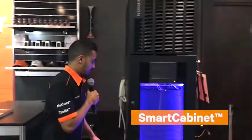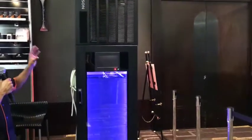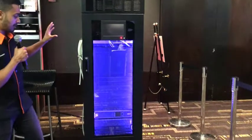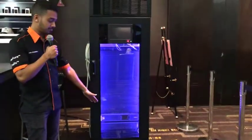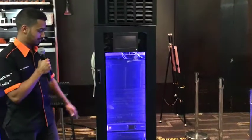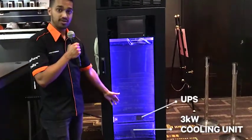As a result we have the smart cabinet. The smart cabinet is a micro data center intended to support up to three kilowatts of load. Starting from the bottom we have a cooling unit — three kilowatts — and a UPS.